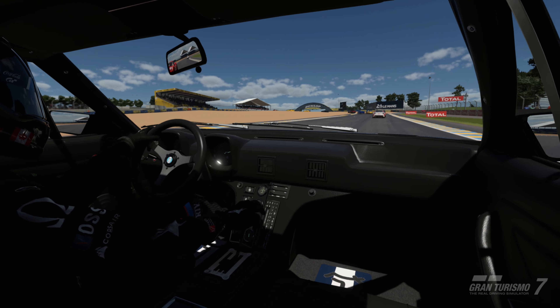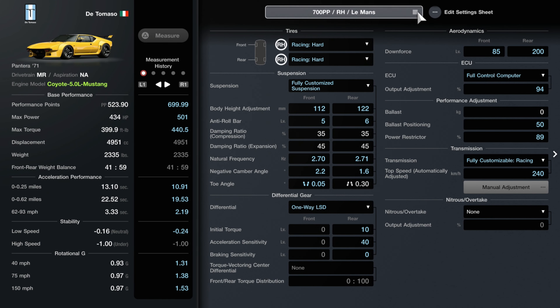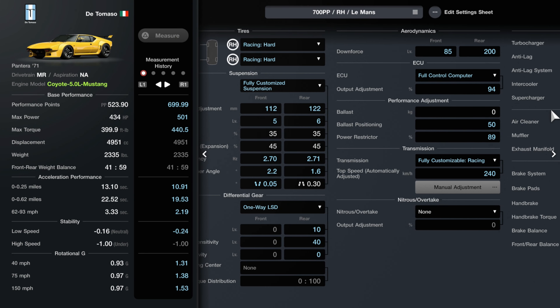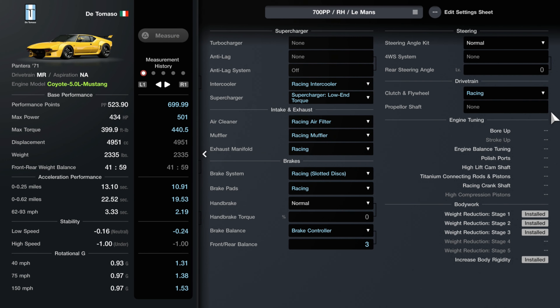So stat changes from stock: we increased the performance from 523 performance points to 700. Horsepower is now 501 and this new car has 440 pounds of torque. Weight comes in around 2,300 pounds. Acceleration, top speed, and cornering are all improved. This tune has a few permanent upgrades including weight reduction stage 3 and increased body rigidity.